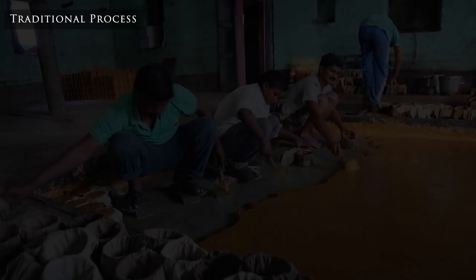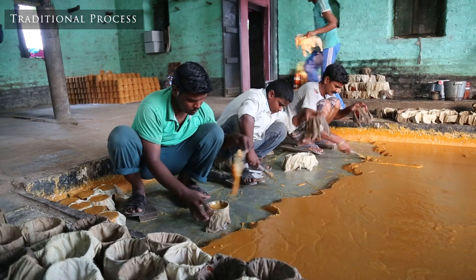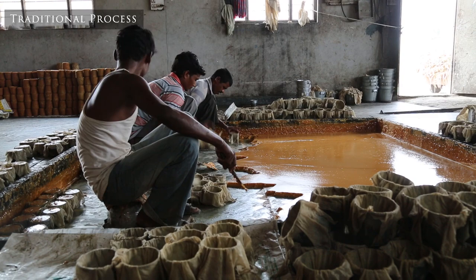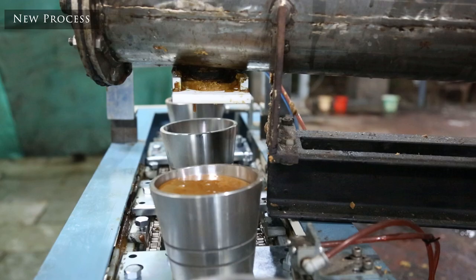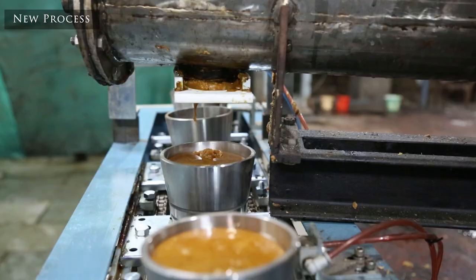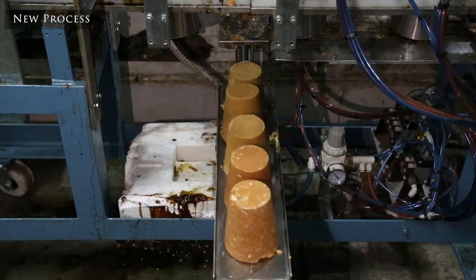Once the jaggery is ready, it is in the form of a thick paste — a semi-solid material with some ability to flow. In the conventional process, this is filled into molds manually with a lot of labor required, allowed to cool down for about half an hour to form solid jaggery, then demolded and sent to stores. In our process, we have automated this molding process. We have designed a new molding machine with molds of different sizes and shapes. They collect the juice coming from the crystallizer, are moved on a belt, and the residence time is adjusted so that by the time demolding happens, the jaggery is ready in solid form.